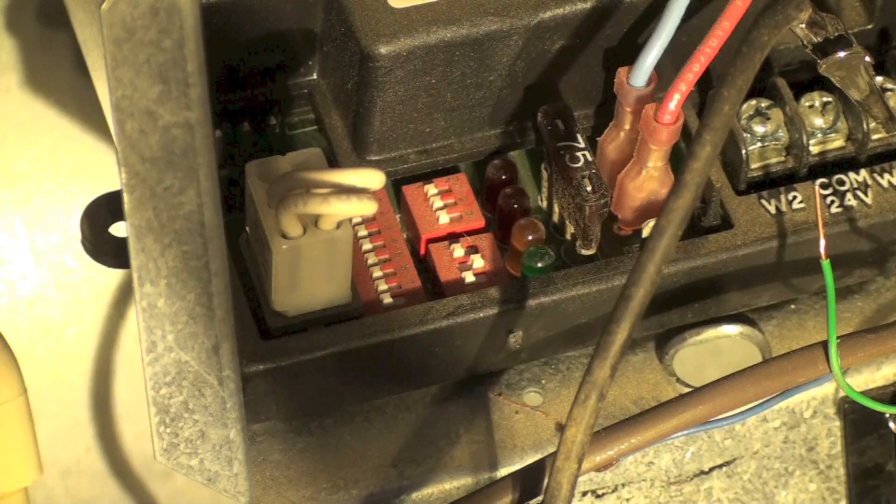This fault here is a pressure switch problem fault. If the pressure switch doesn't close within a few seconds of the inducer coming on, you're going to get this code. Or if the pressure switch is stuck closed, you'll also get this code. This is one of the most common codes and it's usually not a pressure switch problem — it's usually a venting problem: sagging vent, water in the vent, plugged vent, blockages, or condensate blockages where your condensate drain is plugged. The pressure switch could be the problem, but it probably isn't.